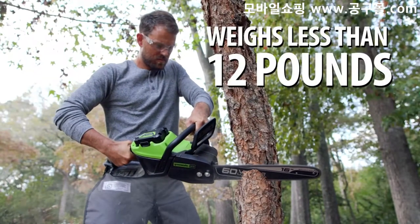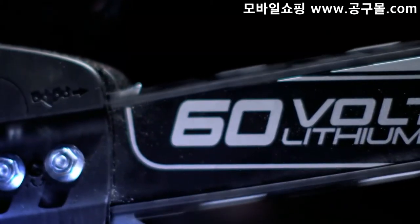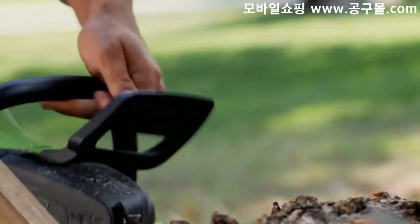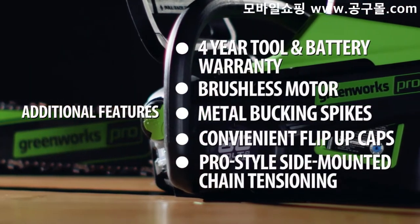At under 12 pounds with battery, you can breeze through your task without getting tired. With additional features like the auto oiler for continuous chain lubrication and inertia-activated chain brake for emergency shutdown, this saw is designed with convenience and safety in mind.